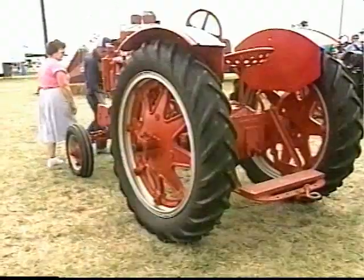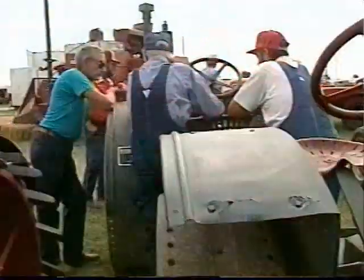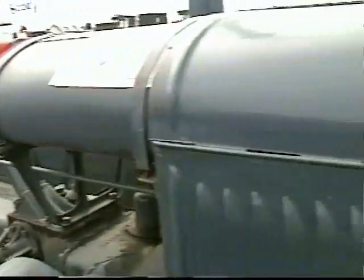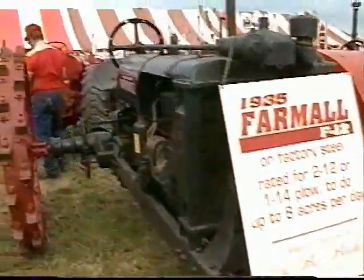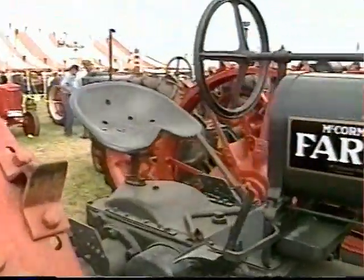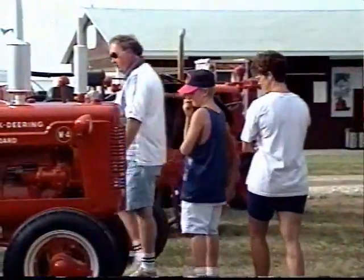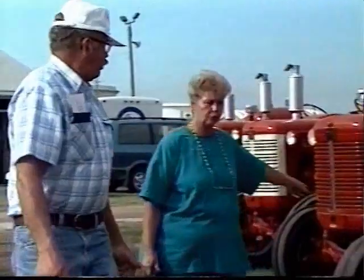Some interesting stories behind some of these tractors, I would imagine. There's a bunch of stories that everybody comes up with. They got a story — their dad had it, their uncle had it, the first one they drove. And every once in a while, it's the first tractor they had and they rolled over, and they wanted another one just like they used to have. So yeah, it's interesting. Very nice people to meet.